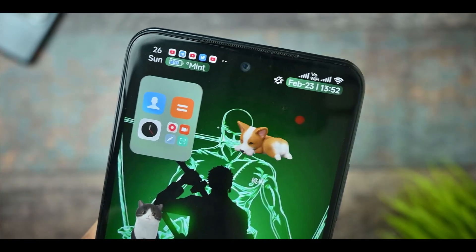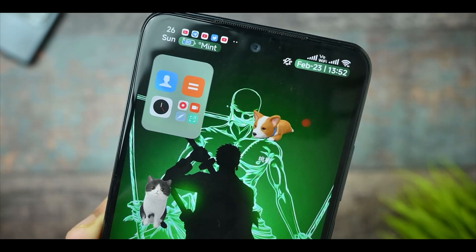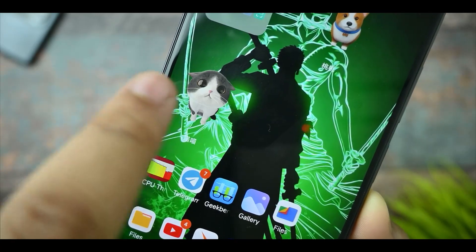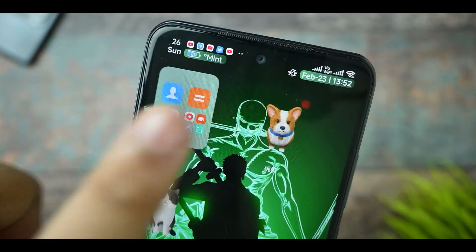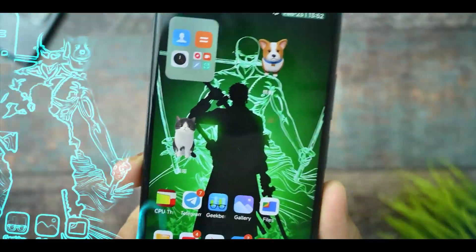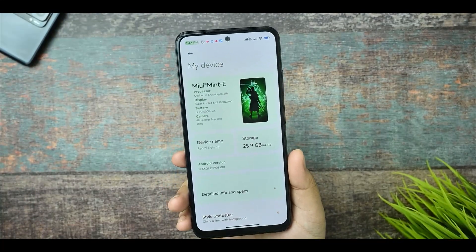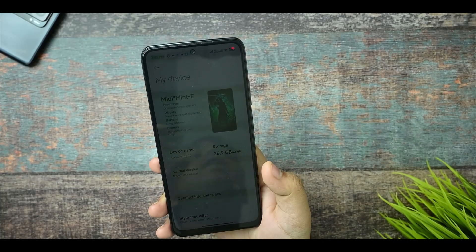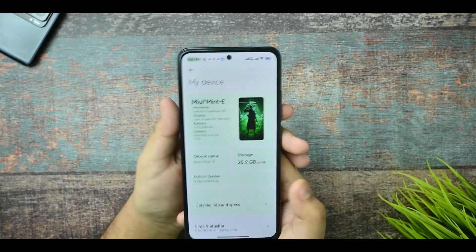We've got a new MIUI Mint 14.0.10 update for the Redmi Note 10. In this video, I'll tell you what you're getting in this MIUI 14.0 ROM and how it performs on your Redmi Note 10. If you're new to this channel and watch content regarding these, you must watch this video to the end and then decide to use it or not. It comes with various customizations and best performance that you can't get in stock MIUI.